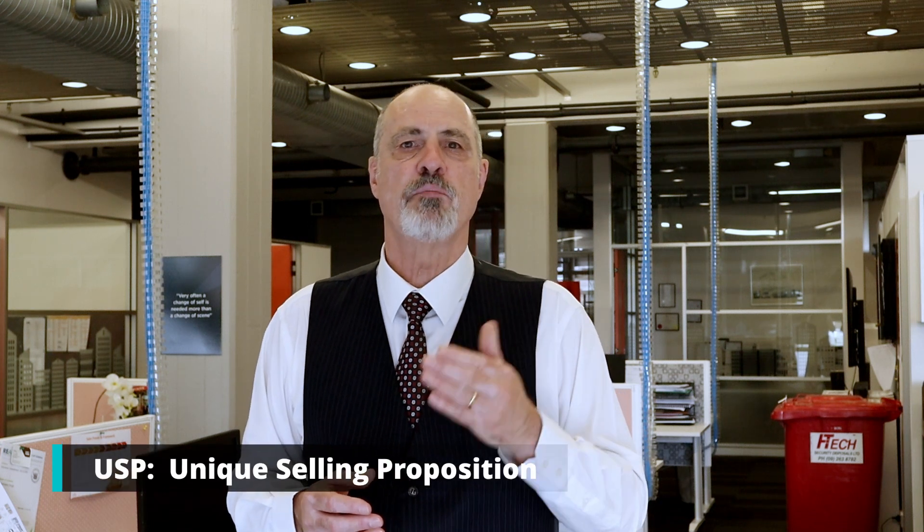Your USP — your unique selling proposition. Once you have identified your target market you need to create a compelling value proposition, a USP. This is a statement that explains why your product or service is better than the competition and why customers should choose you over the others. Your value proposition should be clear, concise, and compelling, and it should be included in all your marketing materials. I'll link a video below in the description showing you what a USP is, how to come up with one and how best to use it.